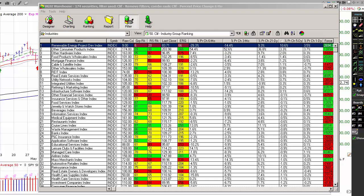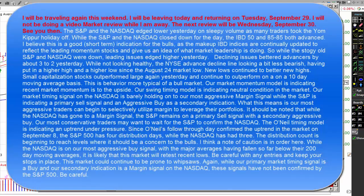Just a quick note before we get started. I'll be traveling again this weekend. I will be leaving today and returning on Tuesday, September 29th. I won't be doing a video market review while I'm away. The next review will be on Wednesday, September 30th. I'll see you then.